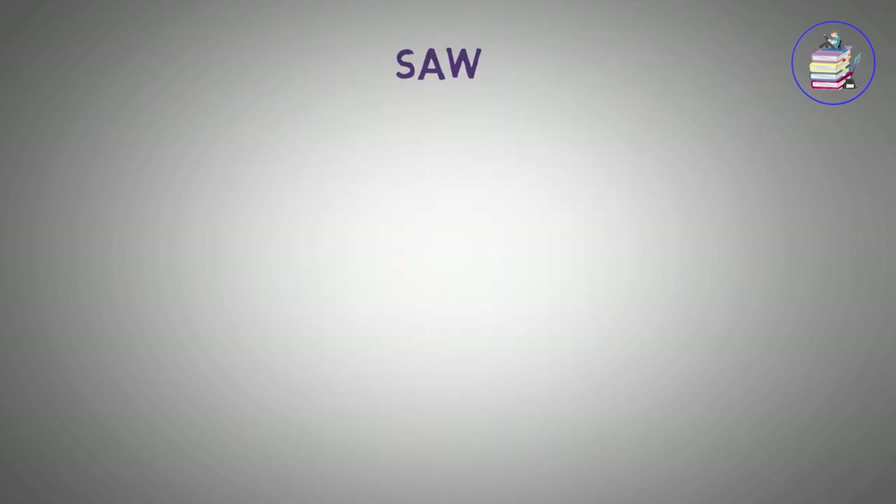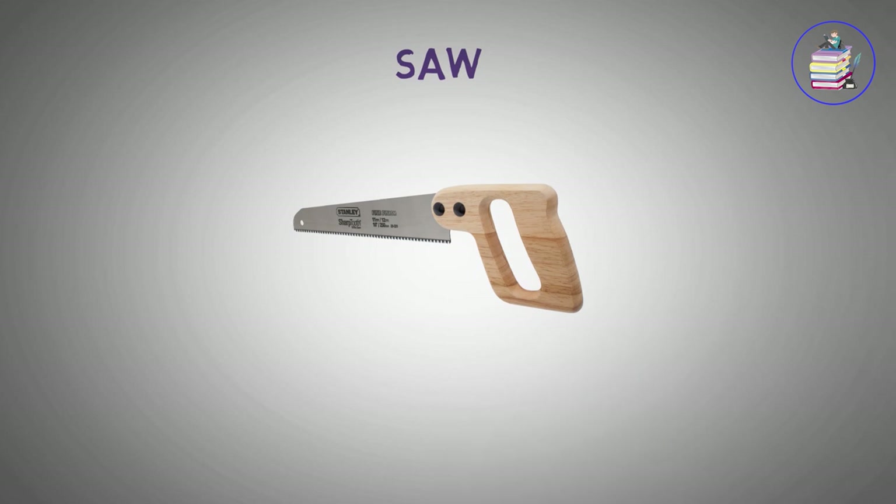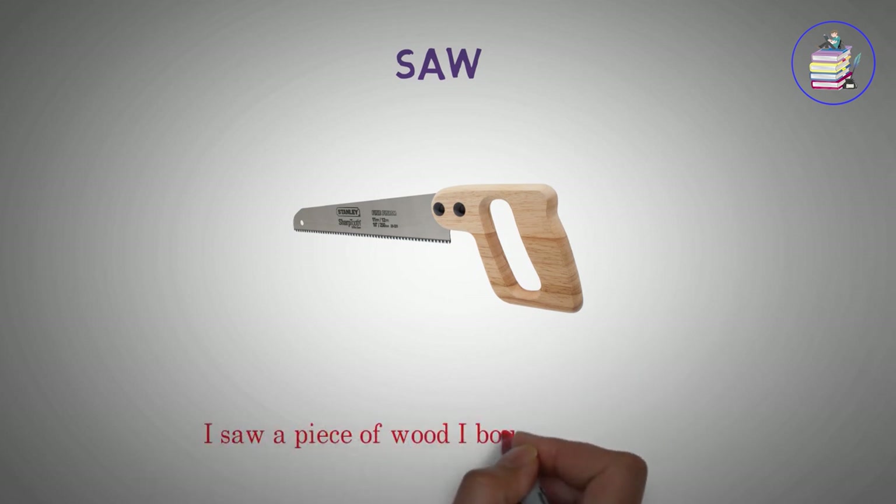Saw. I saw a piece of wood I bought for a fence.